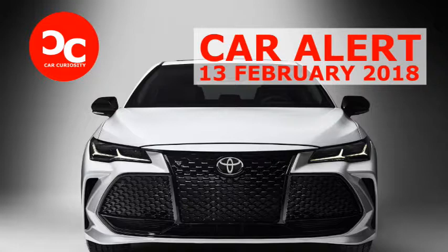At the moment, pricing is still unavailable, but look for that to be announced in the next few months since the redesigned Avalon goes on sale this spring. There's still no way to tell whether the new look will improve sales, but at least it's less forgettable than before.